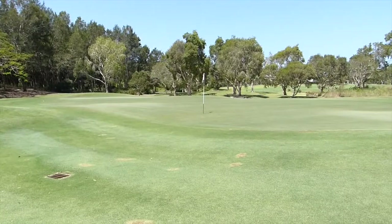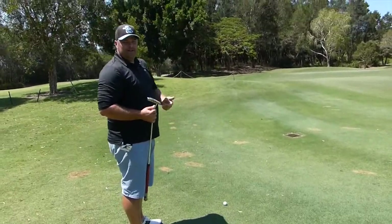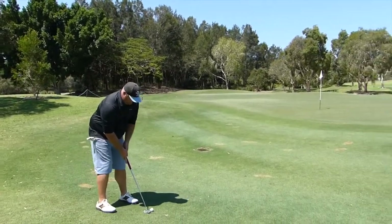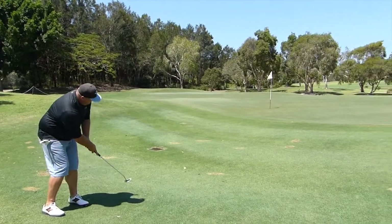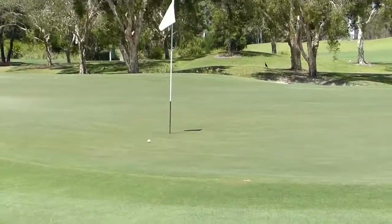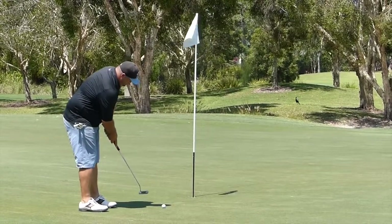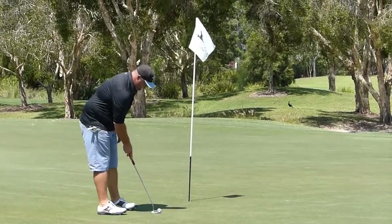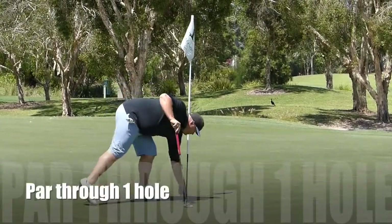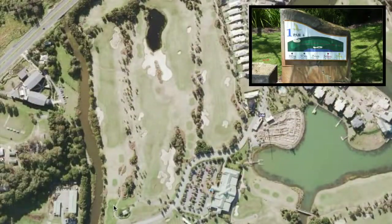I'm actually pin high, so now I have a chip. I've been practicing my chipping, but this lie was honestly probably better than half the greens I've played on around Brisbane. I knocked it inside about two and a half feet for a straight uphill putt. I'm relatively happy with how this first hole went, considering I had no real warm-up — just a few practice swings. Par — happy with that.